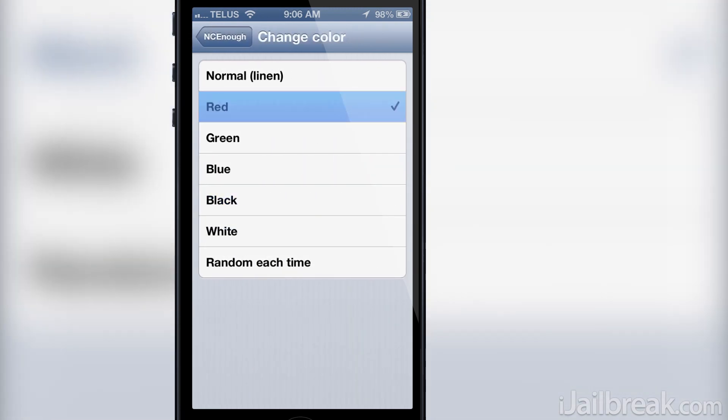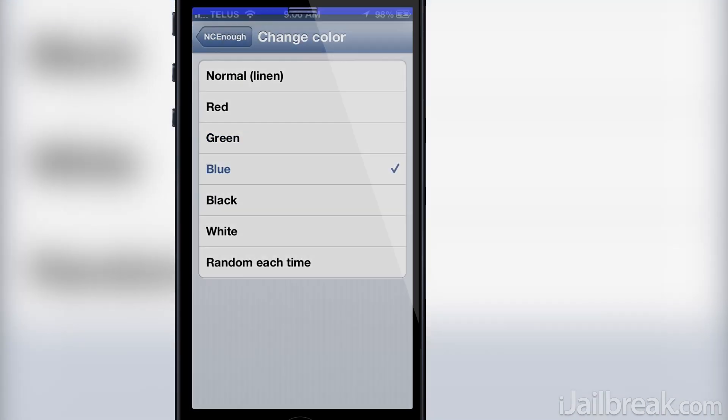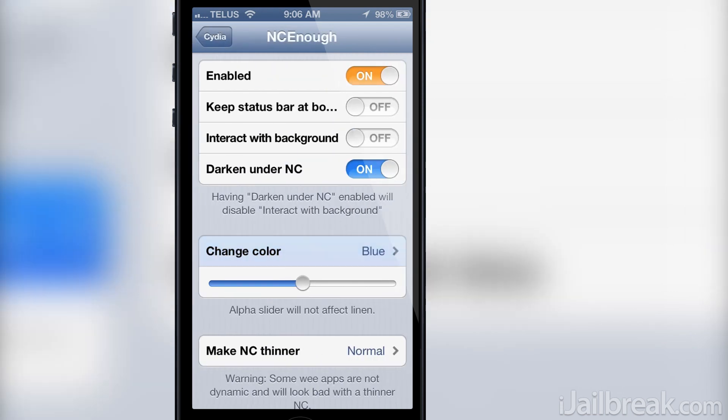The ability to change the color of the background of the notification center, which is actually neat as usually this requires themes through Winterboard. There are five color options and also a randomization option that will alternate between the color options and the default linen background.